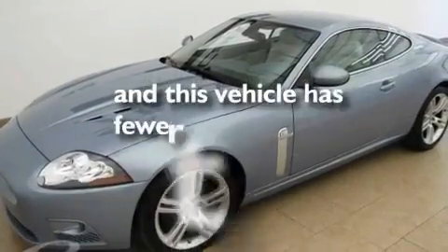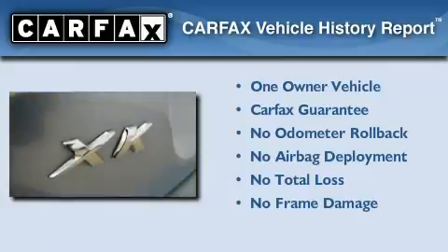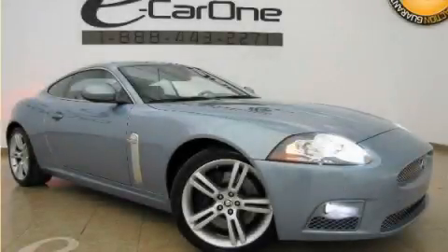This vehicle has fewer than 17,000 miles on the odometer. This Jaguar has had only one owner, and it qualifies for the Carfax buyback guarantee. Stop by today and test drive this automobile for yourself.